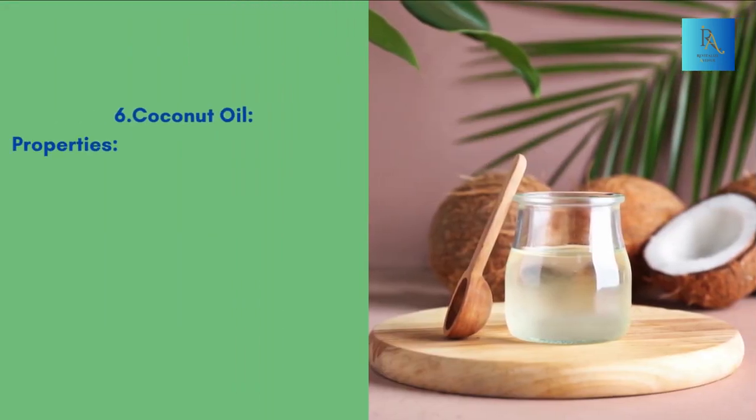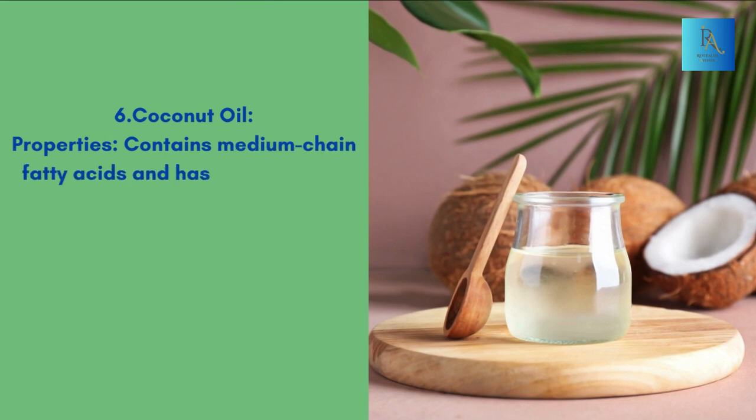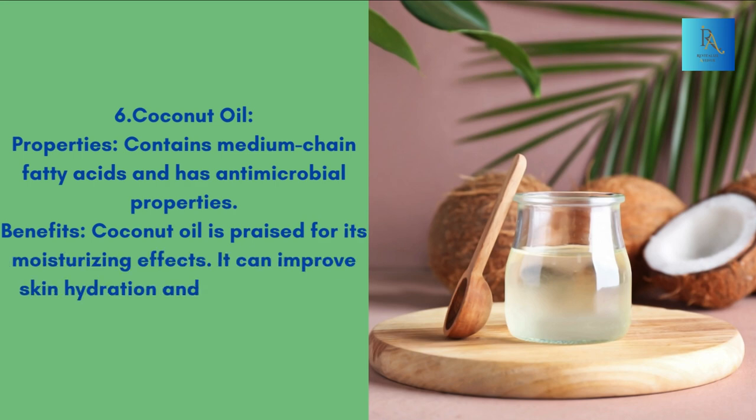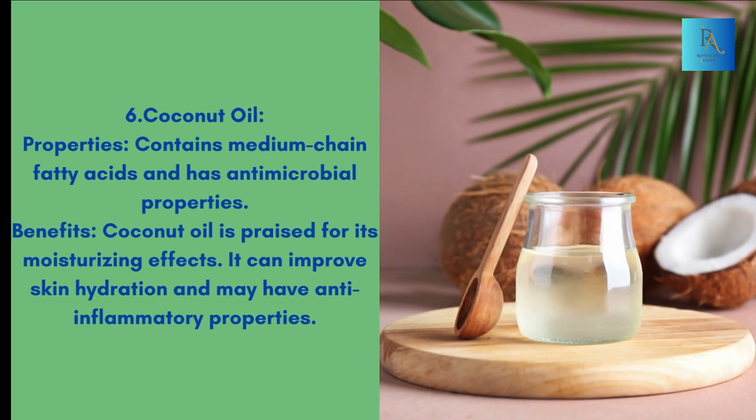6. Coconut oil. Properties: Contains medium-chain fatty acids and has antimicrobial properties. Benefits: Coconut oil is praised for its moisturizing effects. It can improve skin hydration and may have anti-inflammatory properties.